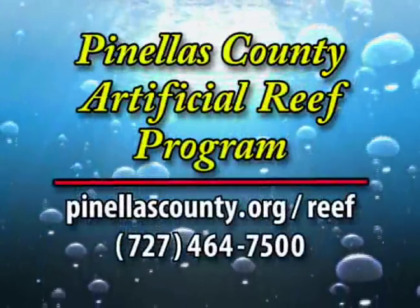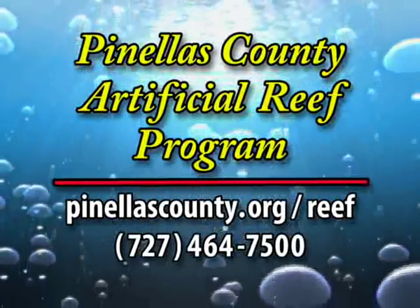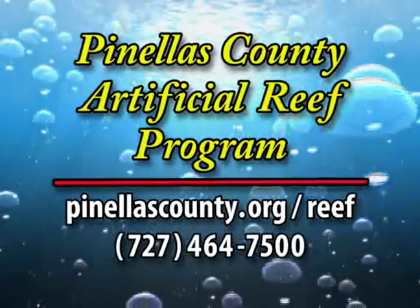For more information on the Pinellas County Artificial Reef program, visit PinellasCounty.org/reef or phone area code 727-464-7500.